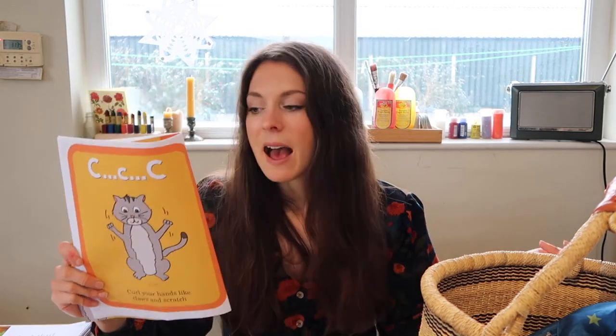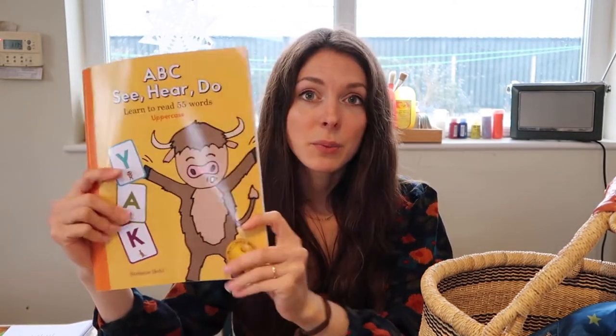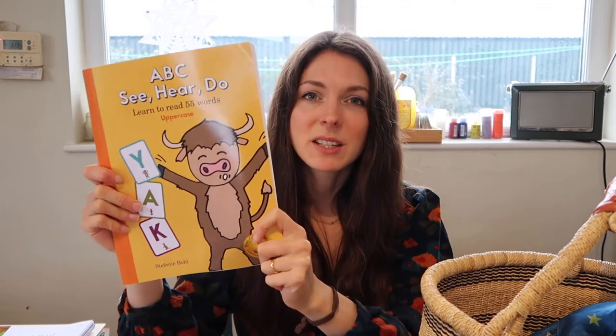Moving on to phonics — I was so scared to do this with Rupert because I had no idea how to approach it. Rather than teaching the ABCs as letter names, I did a bit of research and realised it's better to teach children the phonic sounds — so for 'cat' you say the sounds, not the letter names. This book, the ABC See Hear Do by Stephanie Howell, is quite fun because it has little signs and actions the kids can do for each sound, like rubbing their tummies. You can buy it on Amazon and it's not too expensive.